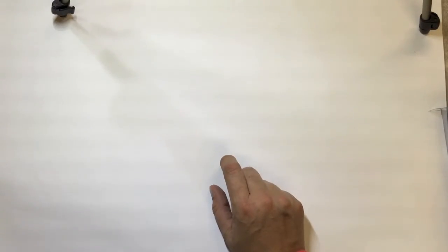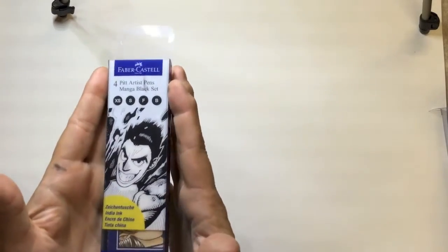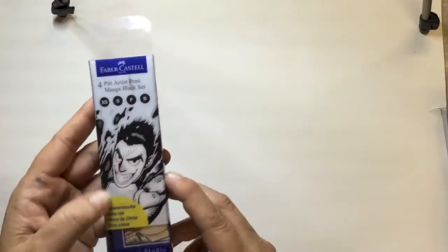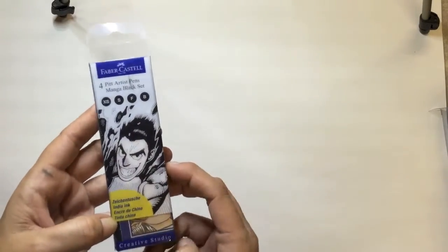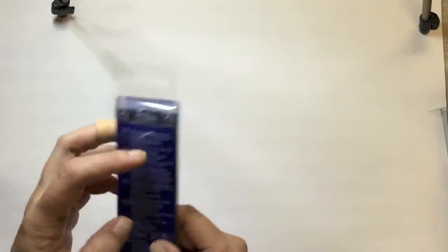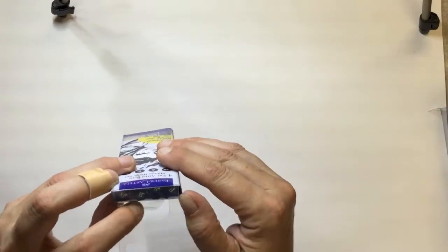Next, Big W — I went in specifically to buy these Pitt artist pens. You can get them at Officeworks but there they're close to five dollars each. I paid $24 for four of them and they come in extra small, small, fine, and brush tip.